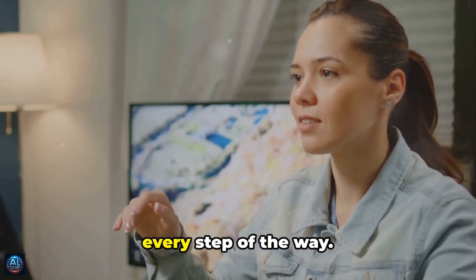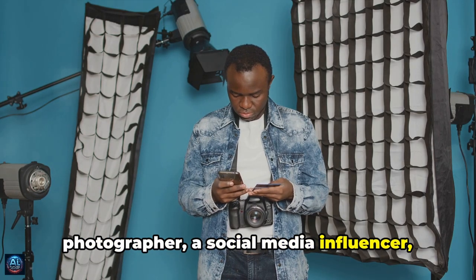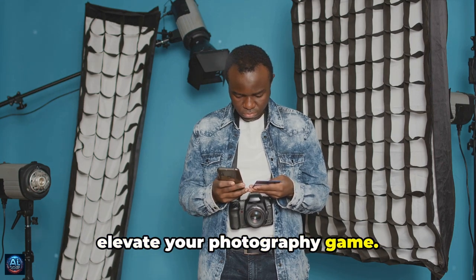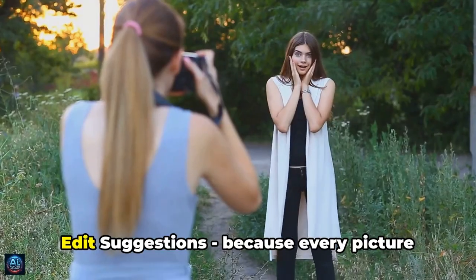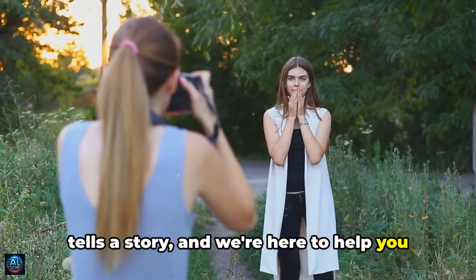Whether you're a budding photographer, a social media influencer, or just someone who loves capturing moments, Edit Suggestions is here to elevate your photography game. It's not just about making your photos look better — it's about making you better at taking photos. Because every picture tells a story, and we're here to help you tell it better.